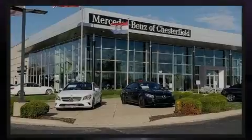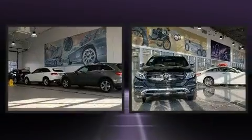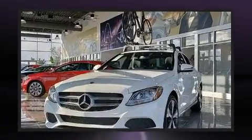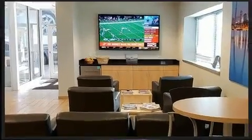Introducing the 2017 Mercedes-Benz E-Class. This four-door, five-passenger sedan has just over 25,000 miles. Under the hood, you'll find a four-cylinder engine with more than 200 horsepower. And for added security, Dynamic Stability Control supplements the drivetrain.